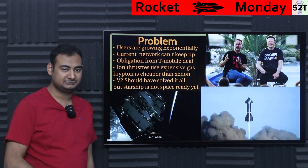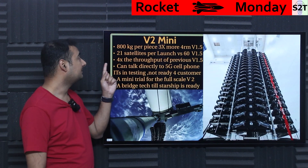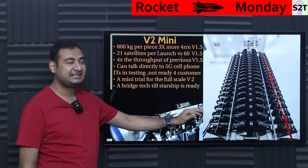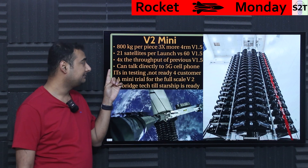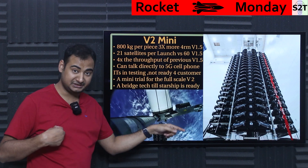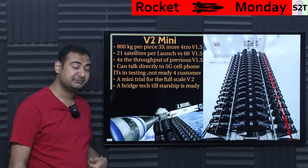V2 mini satellites are heavy — around 800 kg, which is 3x heavier than the V1.5 satellites they were launching. Because of that, they can only put 21 satellites per launch. This is the mini version; the full-size V2 would be so large that even completing one orbital plane would be impossible without Starship.